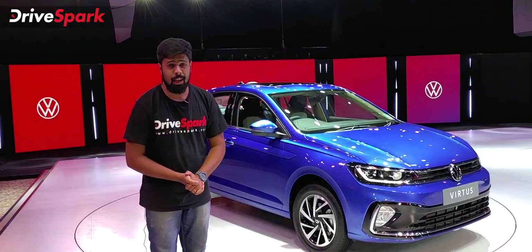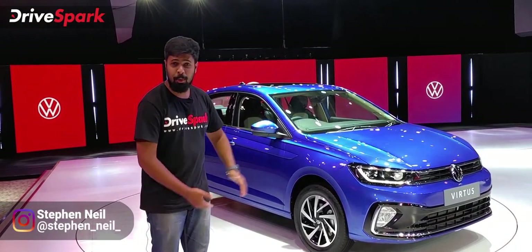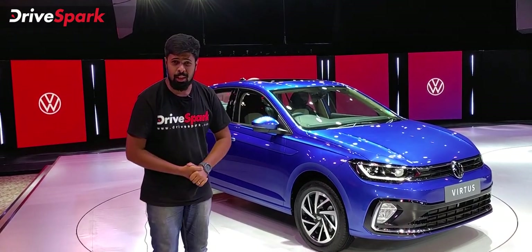Hello, my name is Stephen from Kanada Drives, and I am very excited to see this Volkswagen Virtus.